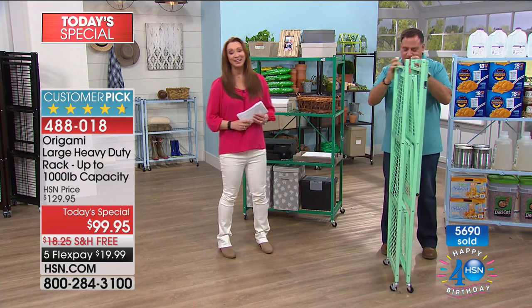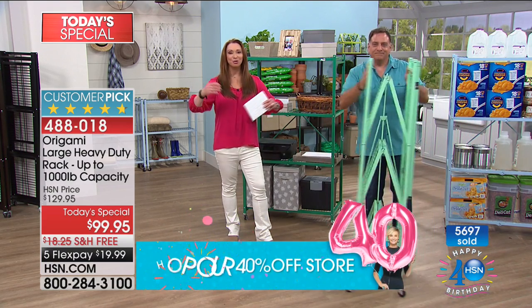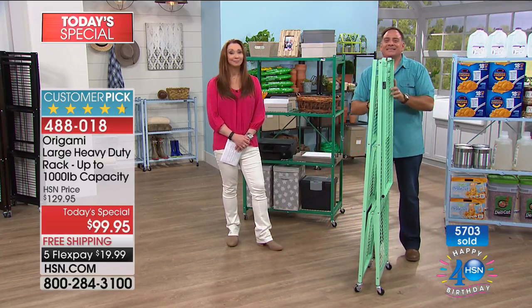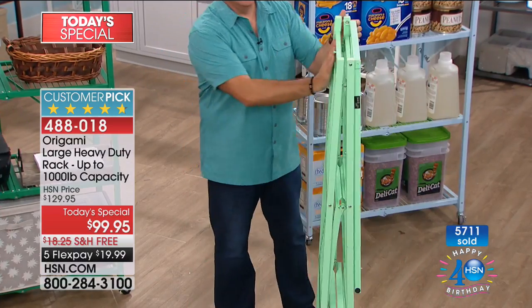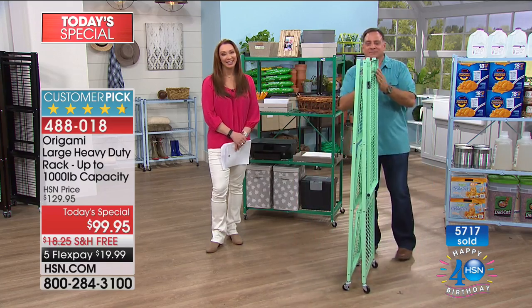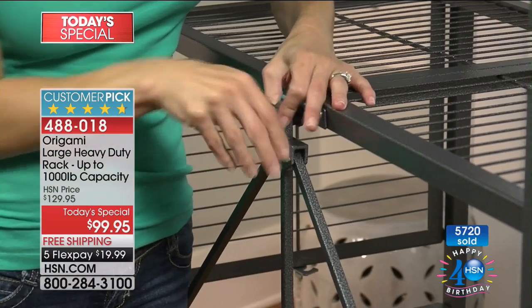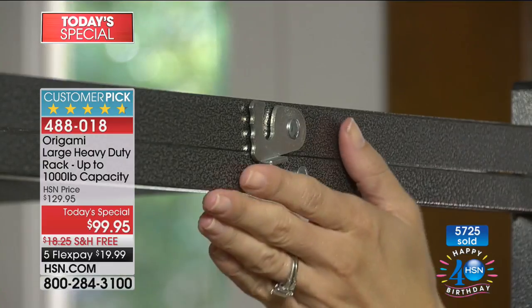Kimberly in New Jersey is a fan. Welcome to HSN. Tell us your origami experience. They're one of the best items I've ever purchased — it's so easy. I open the box, I put them up. I have several in my basement for Christmas ornaments, extra food, extra pots, pans, dishes — it's just a godsend. Sometimes in my basement you get a little water. We put the wheels on it and we just wheel it right out of the way. Is it as easy to put together as we say? Absolutely true. You take it out of the box — females can do it, I did it myself.